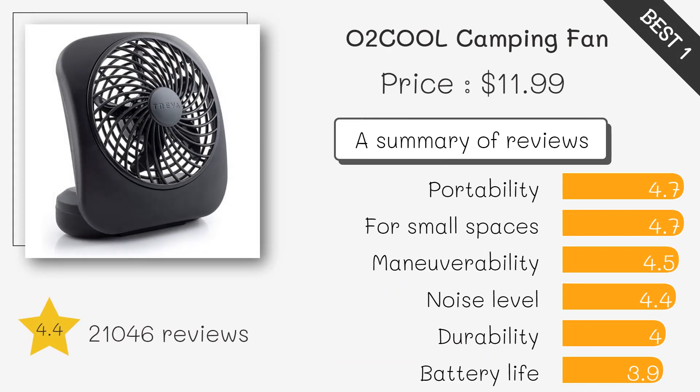Compact and lightweight design, perfect for camping trips. It offers powerful airflow and operates quietly.